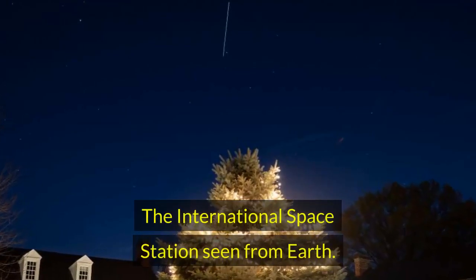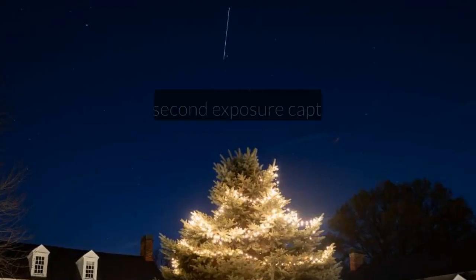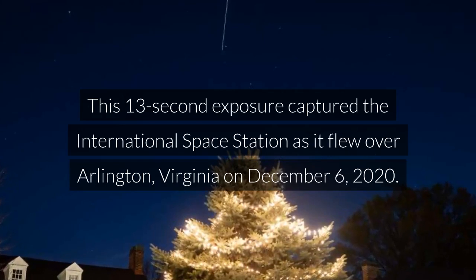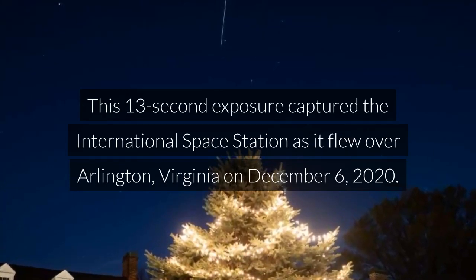The International Space Station seen from Earth. This 13-second exposure captured the International Space Station as it flew over Arlington, Virginia on December 6, 2020.